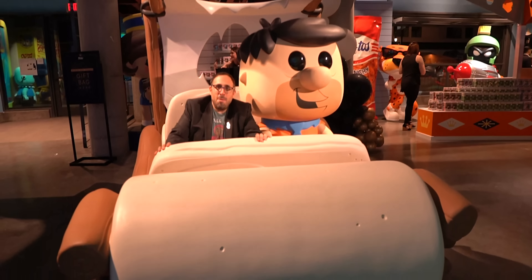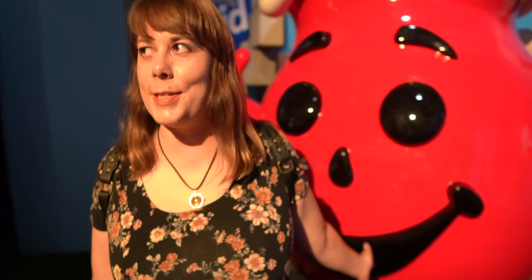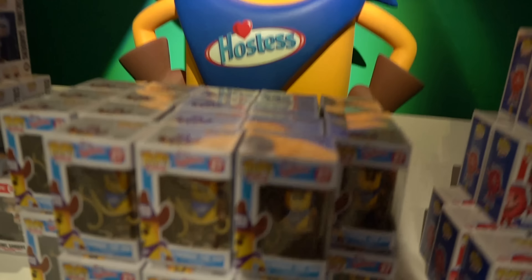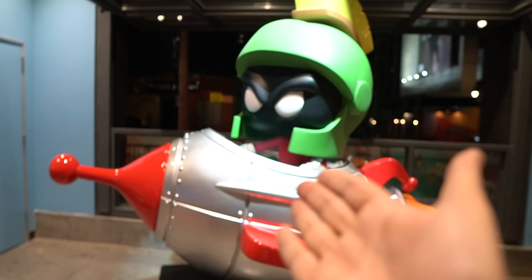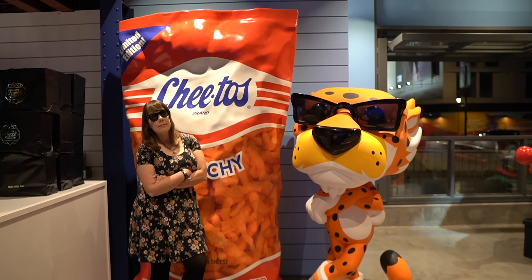We're gonna now step inside the giant TV set. I love that they have Frankenberry and Count Chocula — and what is that guy over there? Do you know that guy's name? Blueberry? There might be Blueberry. We found the Kool-Aid Man. This room is honestly one of my favorites so far. So many throwbacks in here.